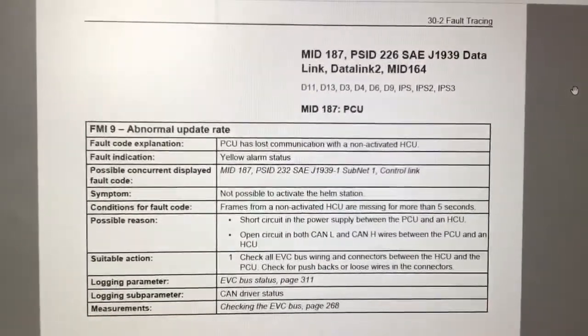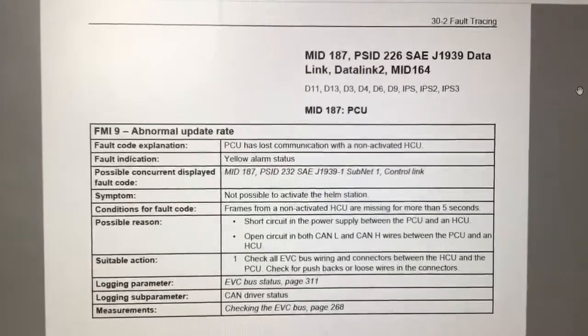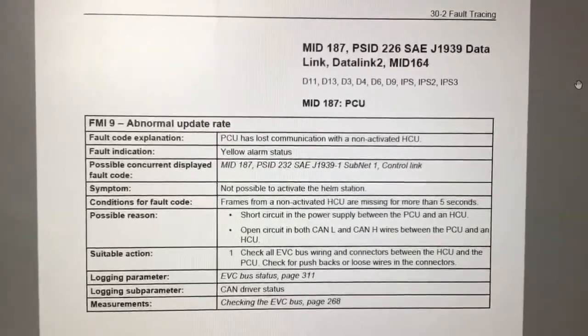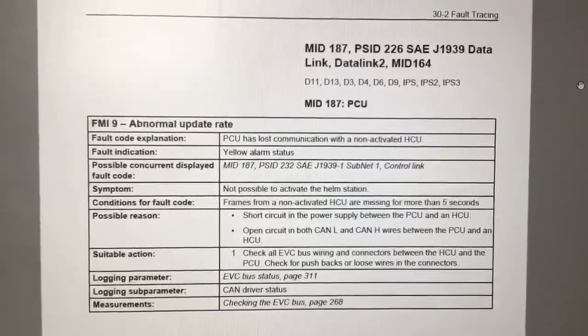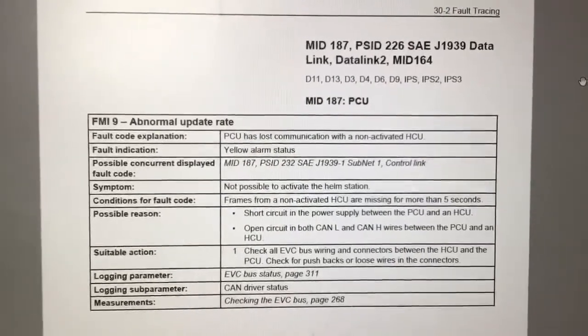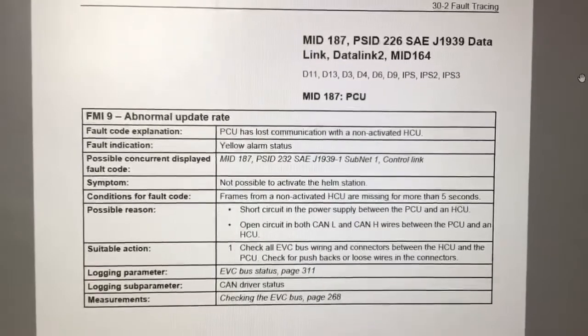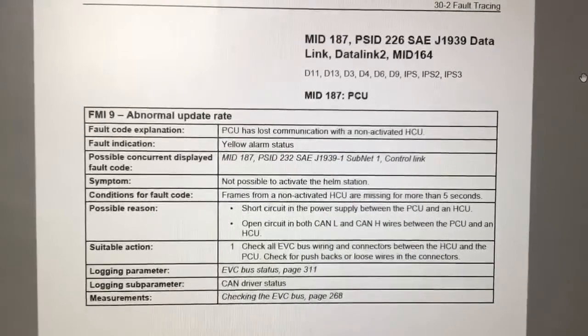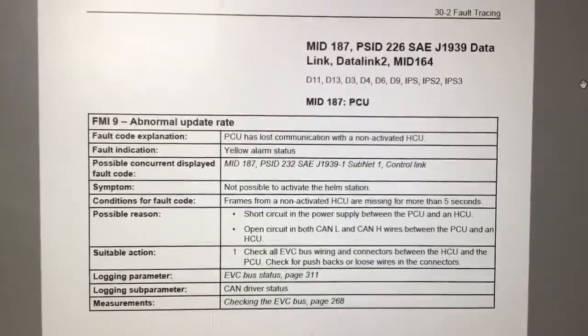The second fault code you gave me was MID 187 PSID 226 FMI 9. This relates to the PCU losing communication with a non-active HCU, and as you can see, one of the symptoms is 'not possible to activate the helm station,' which is one of the symptoms that you were reporting.